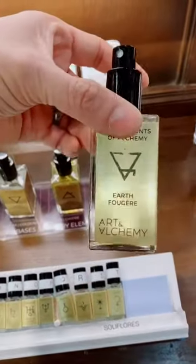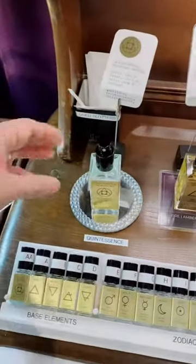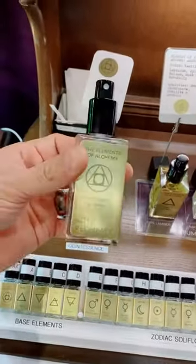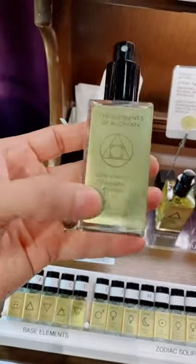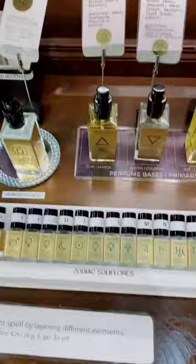For example, the element of earth is associated to a classic fougere, the element of fire with a classic and sensual vanilla amber, and the newest in line is called the quintessence — the 5th element. This is basically the Grosman Accord that I modified ever so slightly.